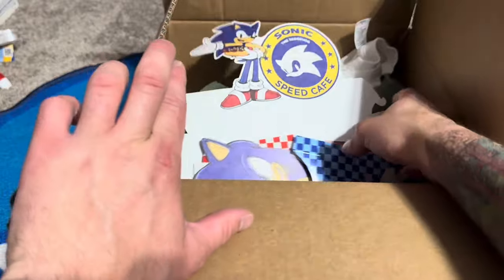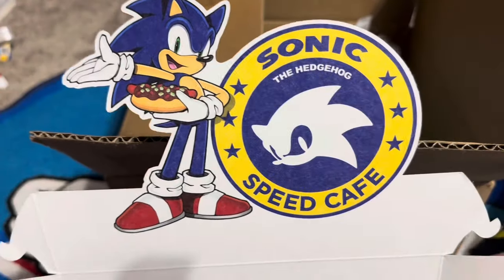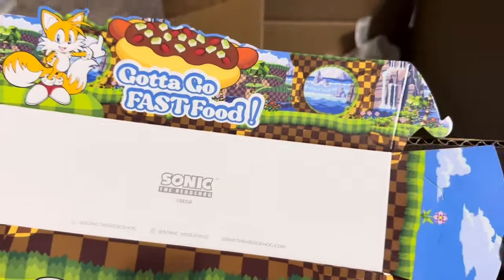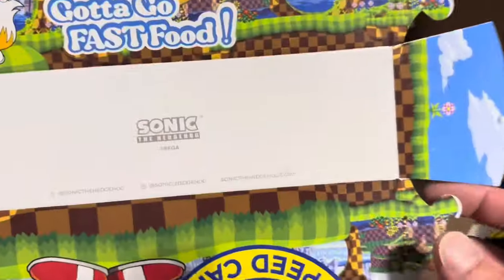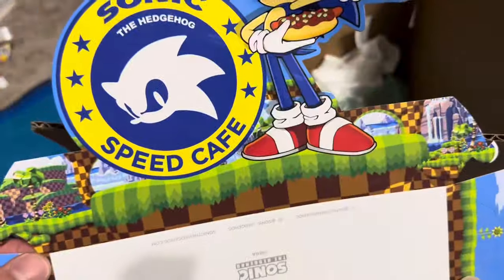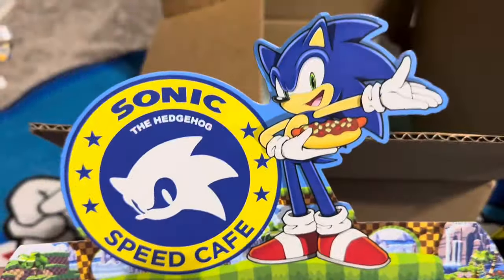Looks like we got more food packaging here. This was the container for the chili dog. It's got Sonic there holding a chili dog with the Speed Cafe logo. 'Got to go fast food.' That's really cool. It's got Tails on it, Green Hill background. That is awesome. It's unused — got a little bit bent there, but I'll fix it up.